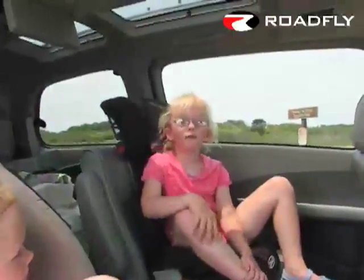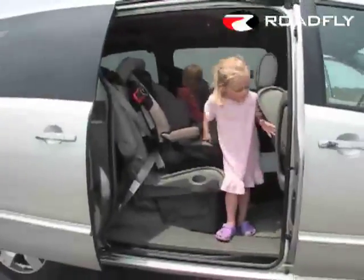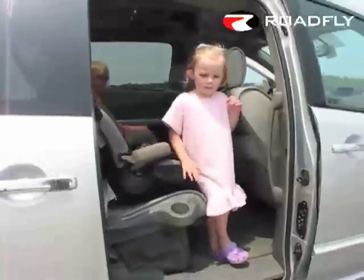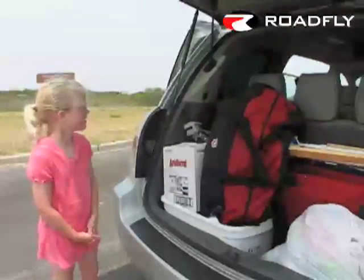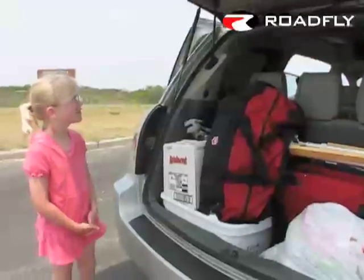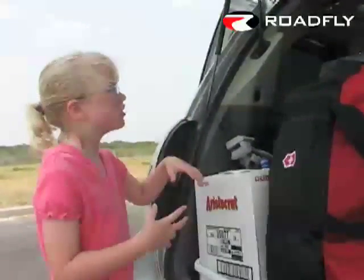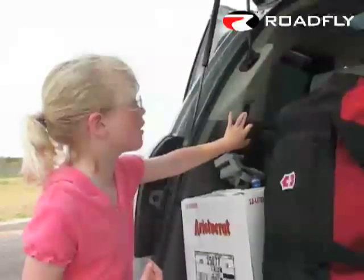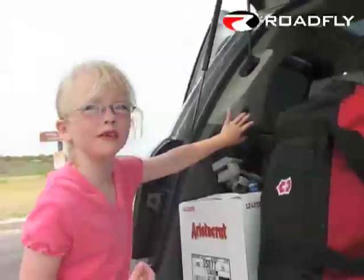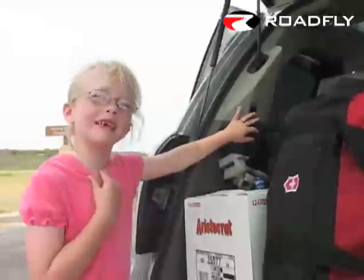Ava, what's your favorite part? The doors are electric so you can click the button and it opens up. Ava, can you show us how easy it is to close the trunk on the Nissan Quest? On the Nissan Quest you only press this button — it shows a car with the trunk open — and you press it for closing and opening the trunk.